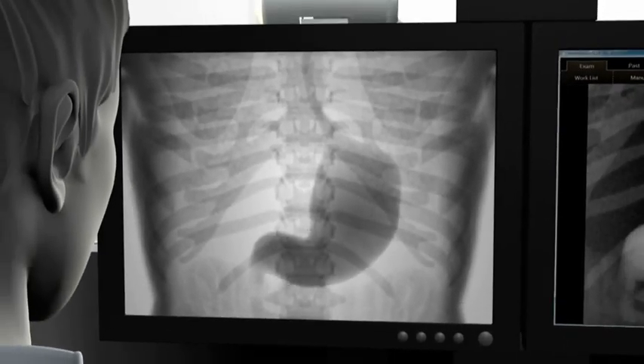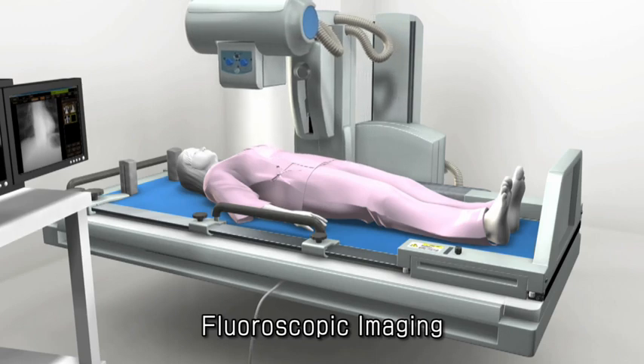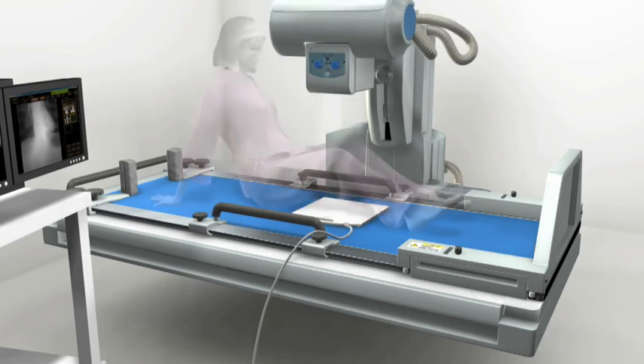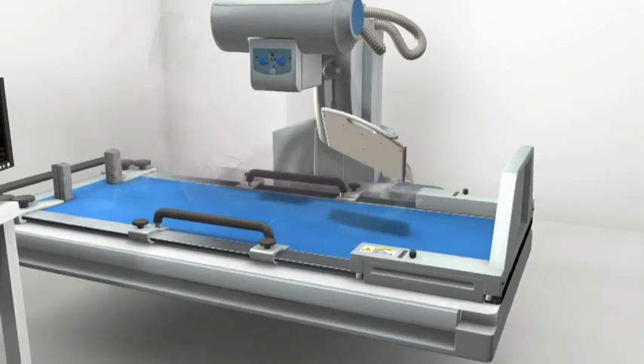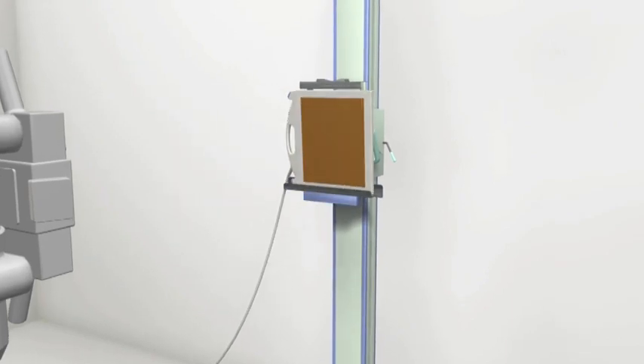Canon's portable digital radiography systems can be used with multiple X-ray devices. By minimizing the burden on both the subject and the operator, Canon dynamic and static digital radiography systems support more efficient procedures and reduced patient exam times.